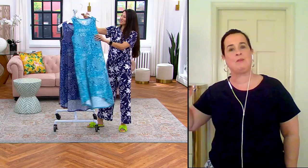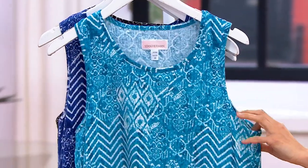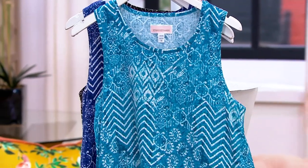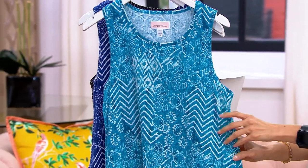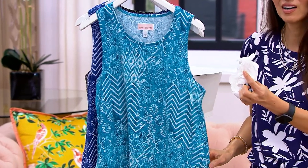Even in loungewear and sleepwear and robes, sometimes people think, why do you need pockets? But you do — whether it's a tissue, our phones, what have you. Come on over here — look what I have over here, because I have pockets in this one as well.